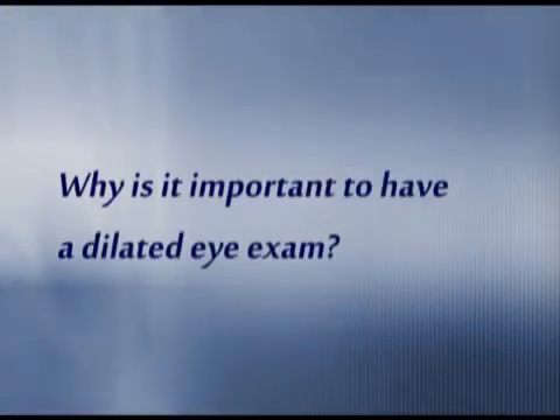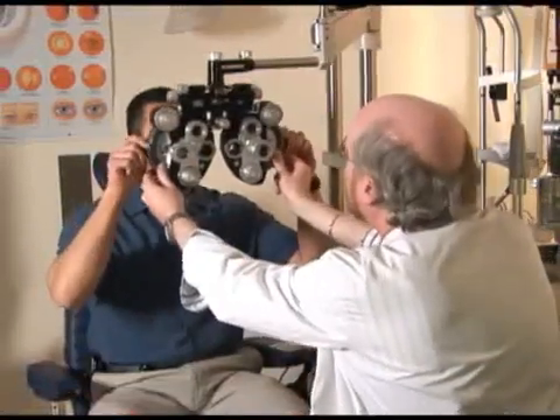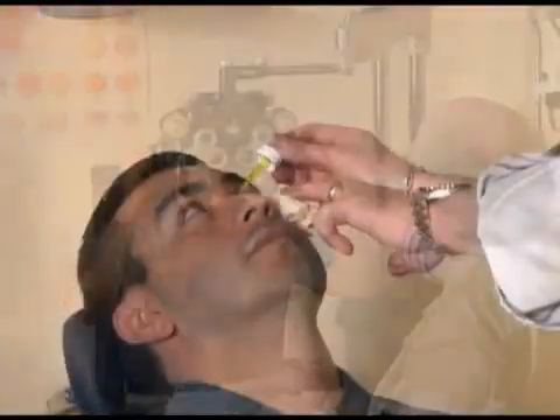Why is it important to have a dilated eye exam? Well, it's very important to have a comprehensive dilated eye exam because the most common diseases of the eye have no symptoms. A person wouldn't know they even have the disease. So without an exam, we wouldn't be able to discover or treat the disease.